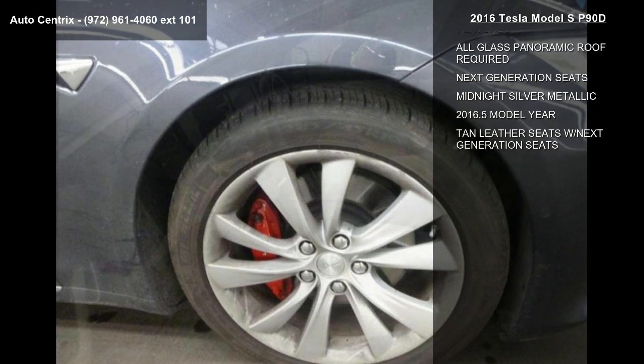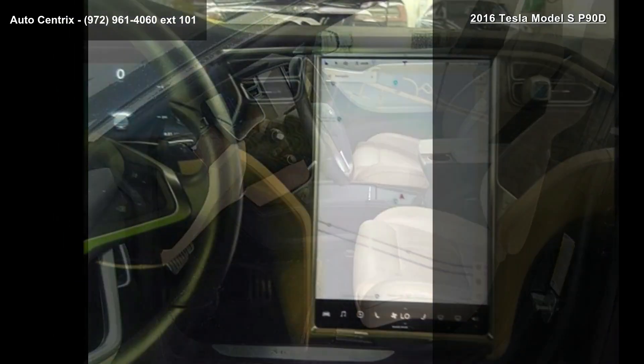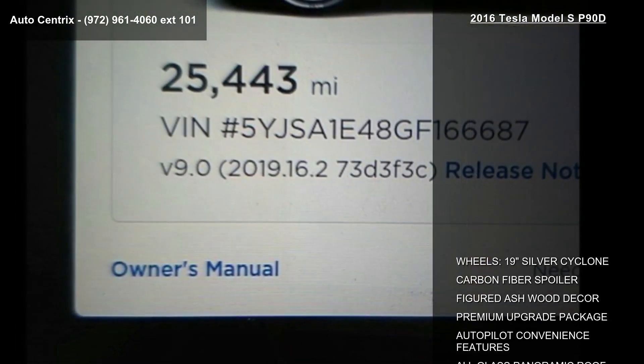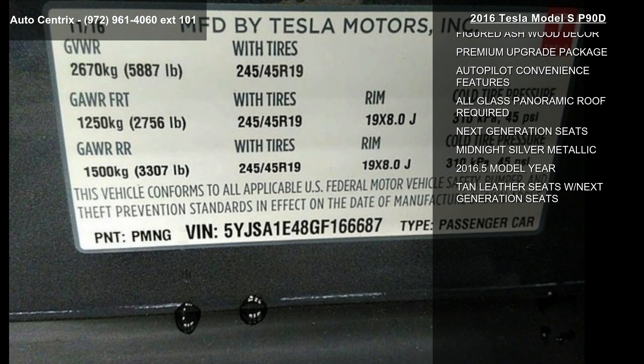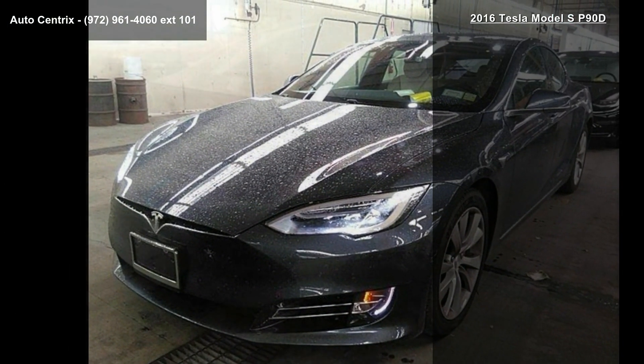Some of the top features included with this vehicle are wheels: 19-inch silver cyclone, carbon fiber spoiler, figured ashwood decor, premium upgrade package, autopilot convenience features, all-glass panoramic roof, next-generation seats, midnight silver metallic, and 2016 May model year.